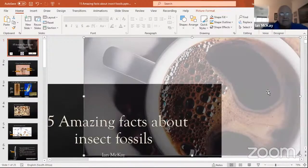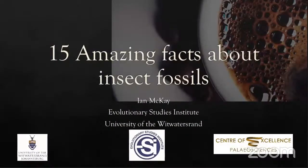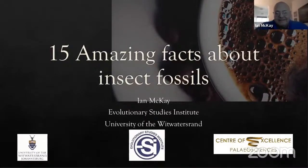My field of paleontology is paleoentomology — the study of fossil insects. It's a little known fact that at the ESI we have quite considerable collections of fossil insects from all over, from South Africa and Botswana. When you're studying fossil insects, you come across all sorts of weird and bizarre facts, which I thought would make a fun talk. Hence the title: 15 amazing facts — or factoids — about fossil insects.